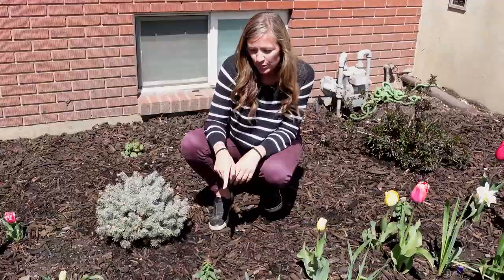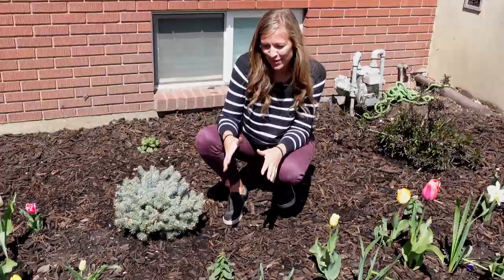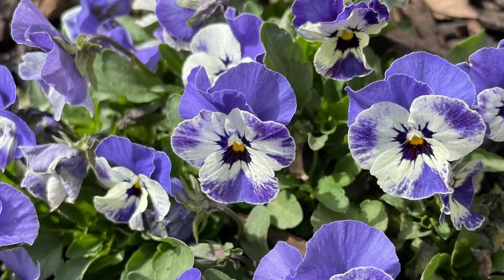My snapdragons haven't come out quite yet — they like the cooler temperatures. If I can get cool enough temperatures for a month or two that would be awesome because then they can really fill in. This is going to be kind of a peachy orange one. These will get nice and full over the next month or two. And then my violas are waking up — they haven't filled in quite yet. But in about a month we're not going to be experiencing freezing temperatures, so I think they're really going to start to take off.